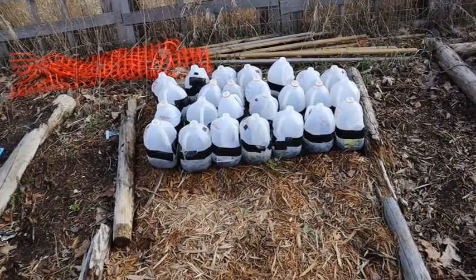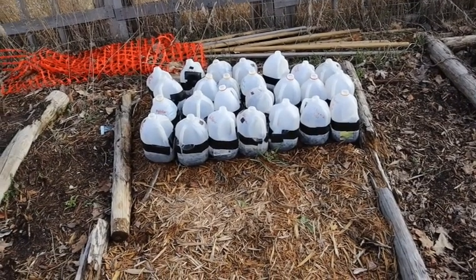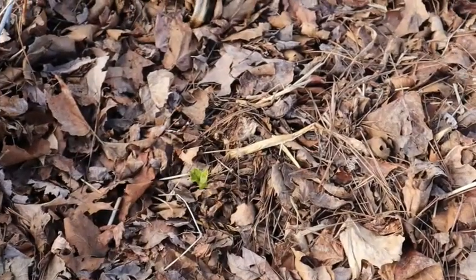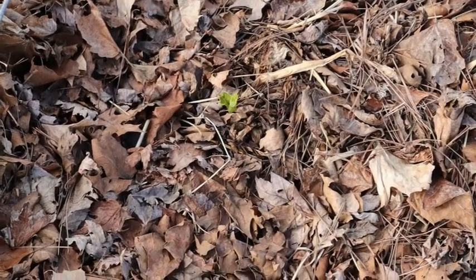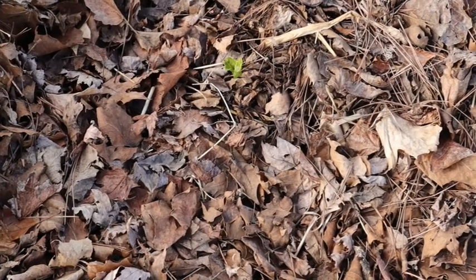These are the jugs I have out right now for winter sowing — I still haven't gotten any more done, I've just been too busy, but I did get some out. See that little sprout right there? That's actually a Swiss chard baby — isn't that cool? I didn't plant that; it planted itself from last year. So neat.